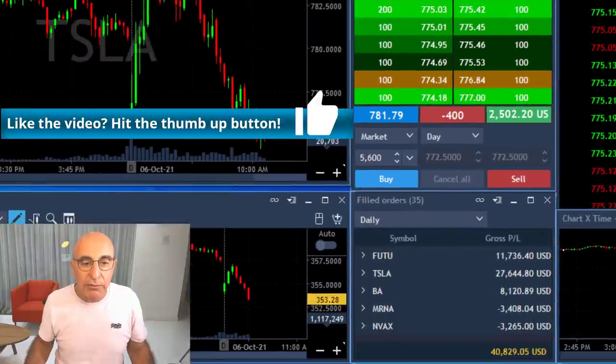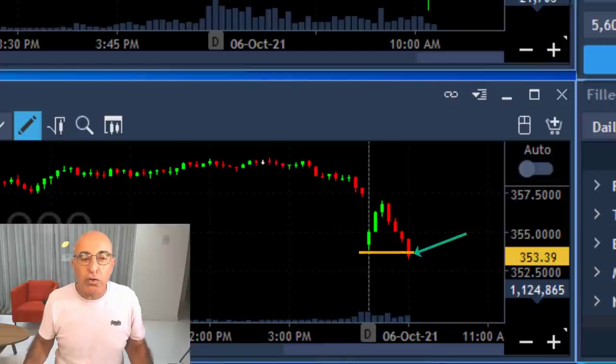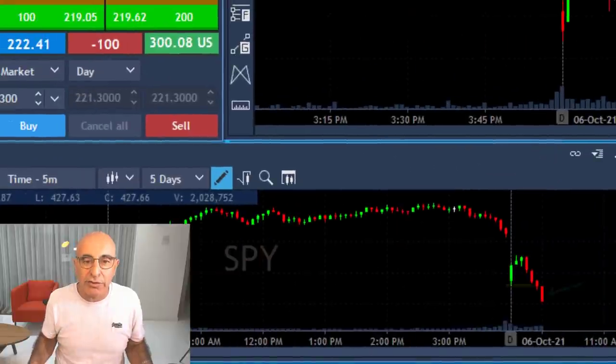Now let's see what the market really did. The Nasdaq moved down to a new low — that's what you get when you get a gap-and-go in the S&P and the Nasdaq. In this case it was the Nasdaq. Take a look at the S&P — same idea. That's the reversal I was looking for.